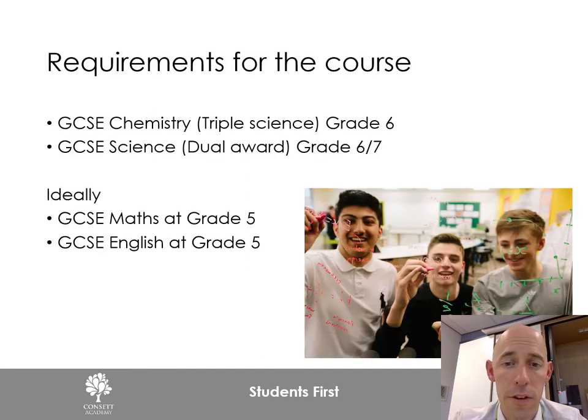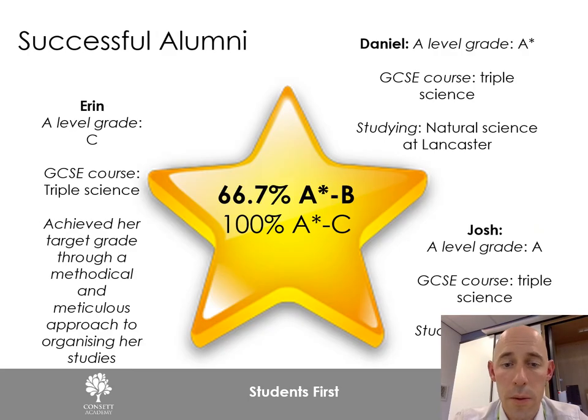This slide shows the requirements for the course. We look for a grade 6 at GCSE Chemistry, or a grade 6 or 7 at GCSE Combined Science. We also request that students have achieved a grade 5 in GCSE Maths and a grade 5 in GCSE English. These help students access the course and apply mathematical skills within chemistry. We do look at individual students on a case-by-case basis, so if you're not sure, please come and talk to us.